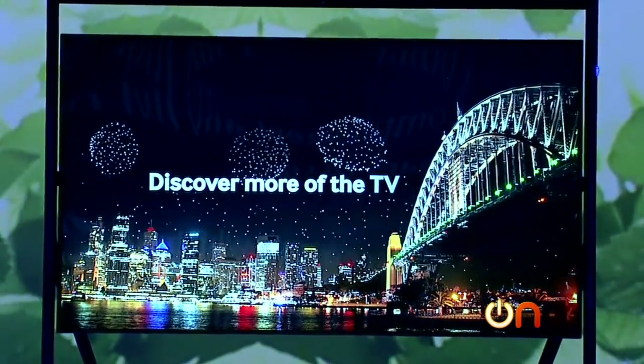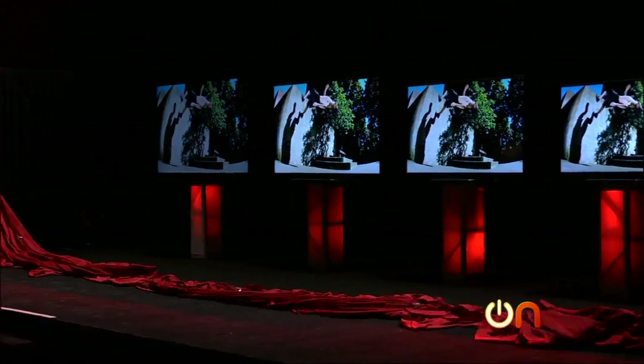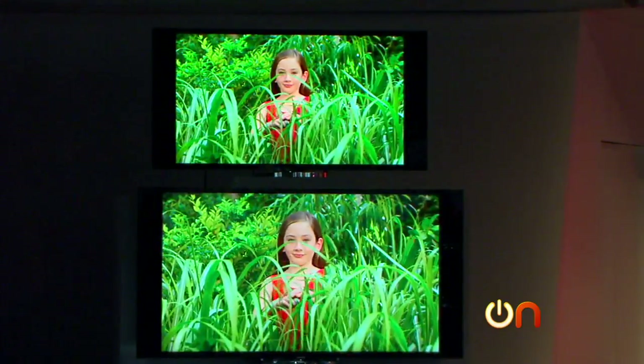It also means ultra high prices, at least for now. Prices are coming down, but expect to pay between $5,000 all the way up to $40,000 for a 4K TV.